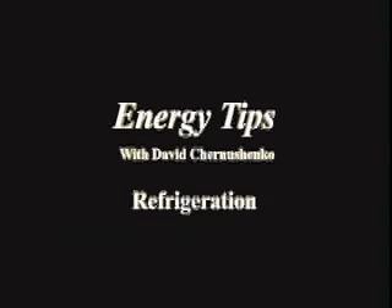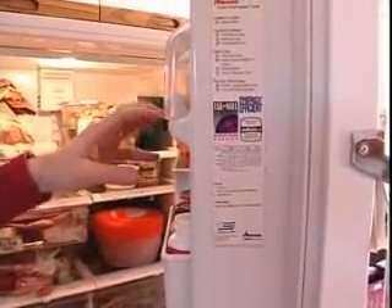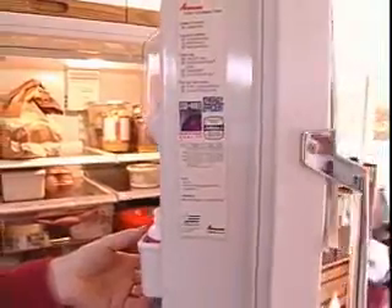The fridge is probably the biggest item, other than perhaps the furnace in your house, certainly in your kitchen, because it is on pretty much all the time.